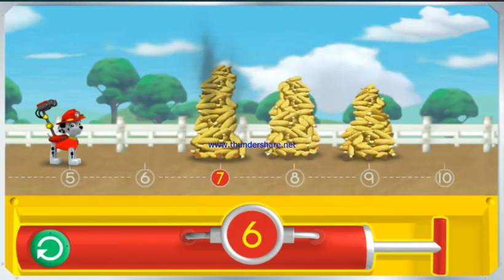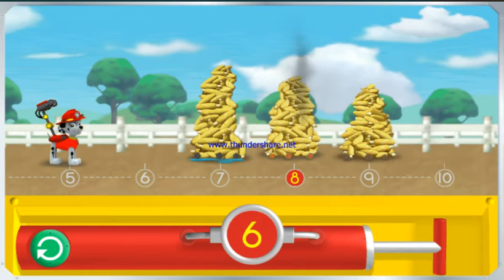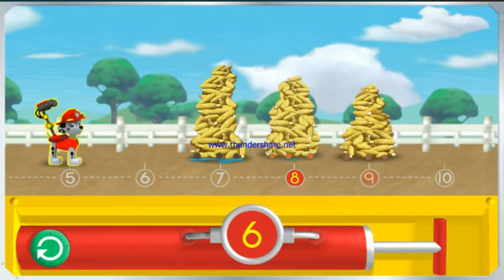Pump the water so I can spray the corn over the number seven! The number on the pump needs to match the number under the piles of corn. We saved that smoking corn. Let's keep going. Pump the water so I can spray the corn over the number eight. The number on the pump needs to match the number under the piles of corn.